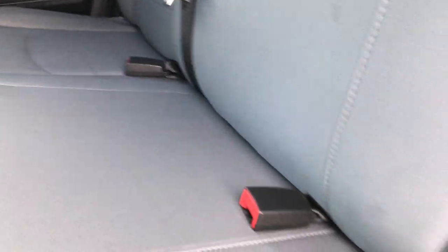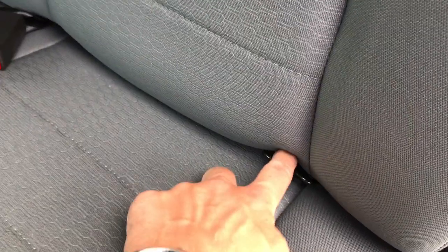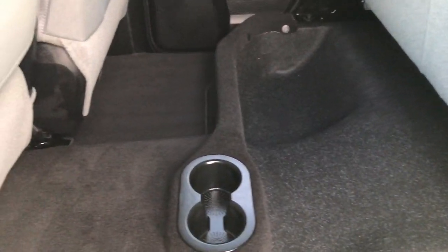Back seats are just as clean as the fronts — no rips or tears. It does have the LATCH child safety system with the anchors right there. Underneath the seats there's lots of storage for extra stuff, and there are factory floor mats back here as well.